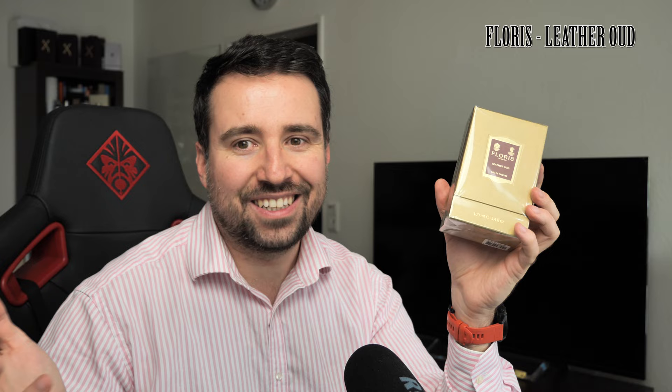This one instead has notes that are very attractive to me: bergamot, wood, patchouli, vetiver, and of course leather — Leather Wood. I have not opened it yet; I will open it together with you and we will see how it is. I mean, I tested it before, but let's do it together.